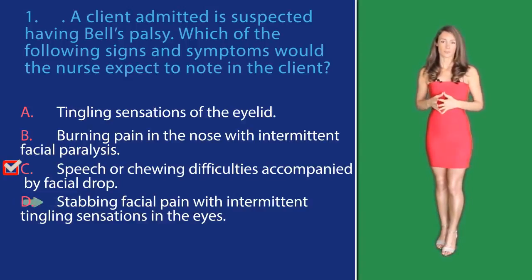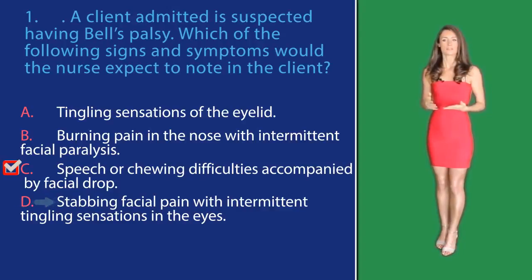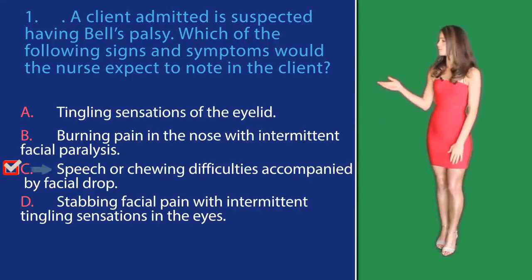In option D, stabbing facial pain with intermittent tingling sensations in the eyes — Bell's palsy is usually not associated with pain, especially not in the eyes. So the correct and final answer option here would be C.